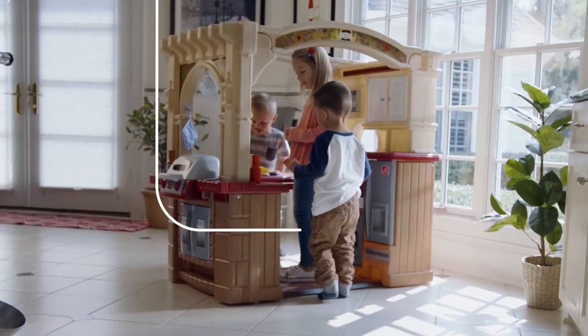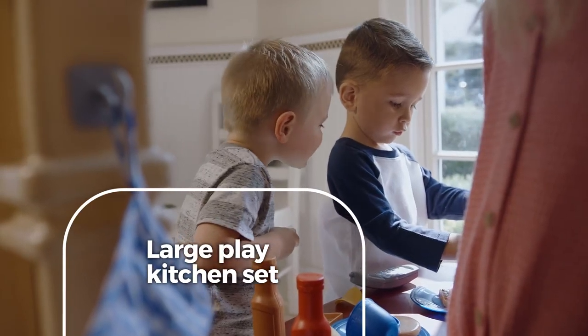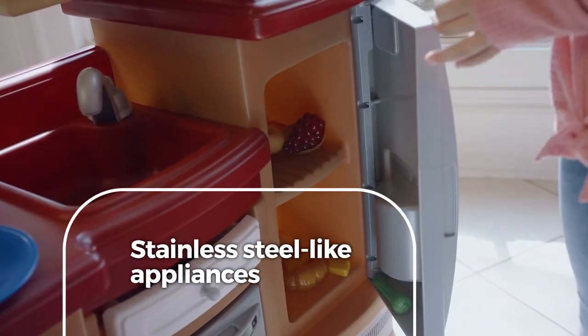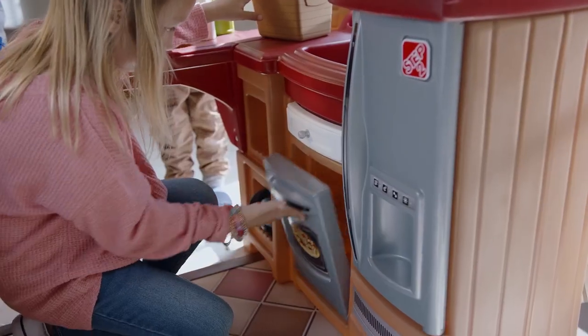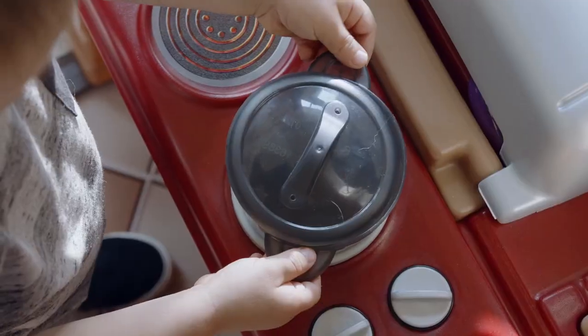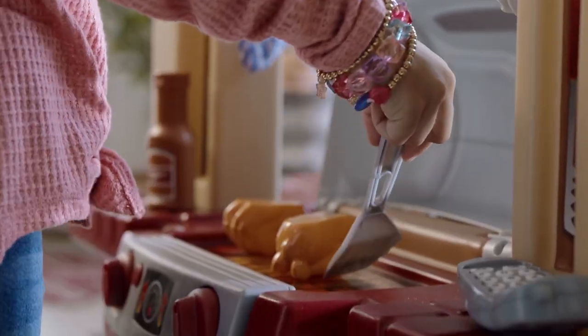Step into wonder with the Grand Walk-In Kitchen and Grill. This large play kitchen set is big enough for multiple cooks, with detailed stainless steel-like appliances throughout the three-sided play area, cooking surfaces that come alive with bubbling, sizzling sounds, and their own grill to entertain at pretend cookouts.